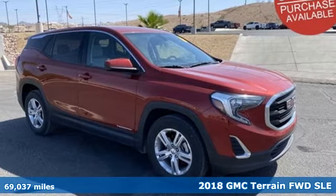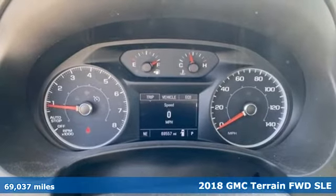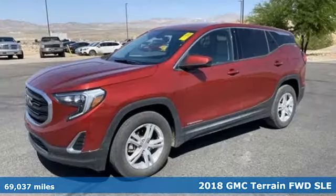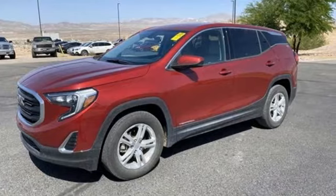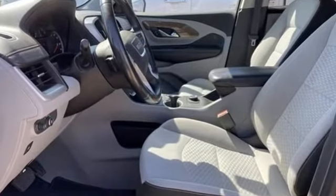It's a 2018 GMC Terrain. This terrain means more than just utility and capability — it's a strikingly designed crossover that bridges the gap between comfort and function. And it comes with all the amenities you need.